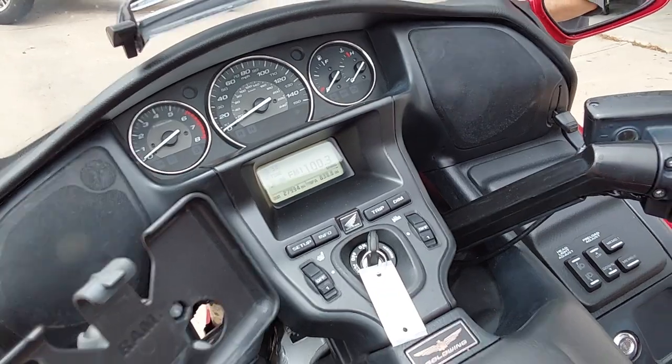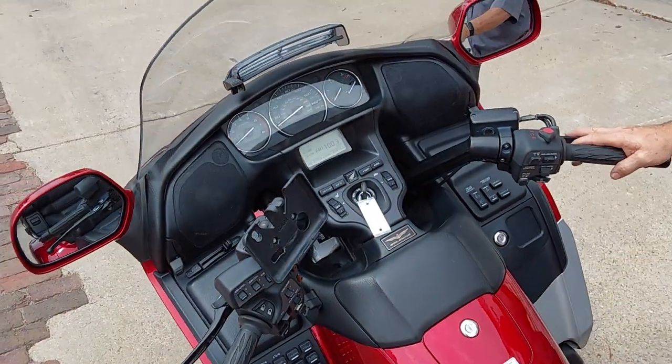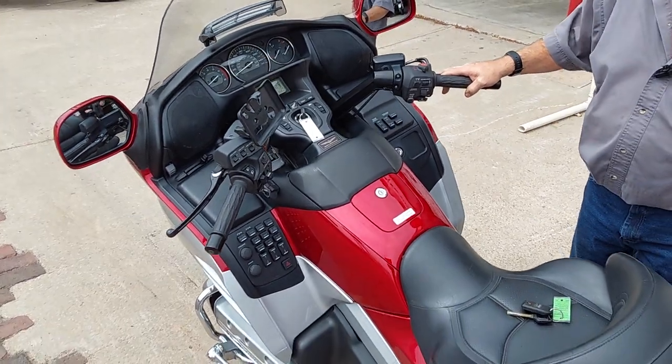We bought this bike from a dealer that does more four-wheelers and side-by-sides. He got this in on trade in Iowa, and we bought it from him.